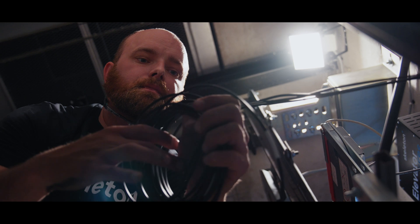My name is Anthony Hill. I'm the lead test engineer here at Skeleton Technologies.